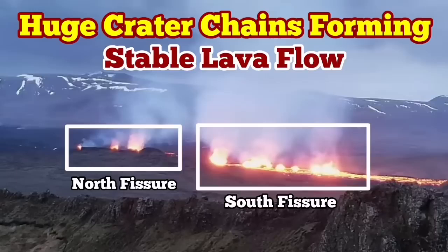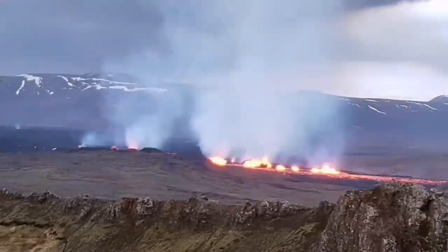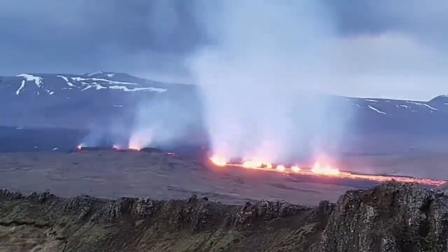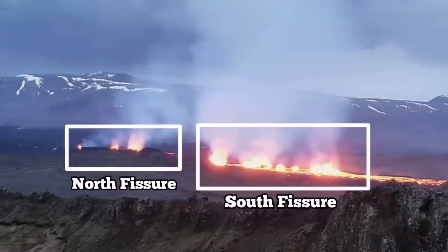The most recent eruption of the Sundunka craters of the Swartzing volcanic system has very interestingly formed a series of craters — a chain of craters — like what we had previously as the Sundunka chain of craters. We have two groups of them.